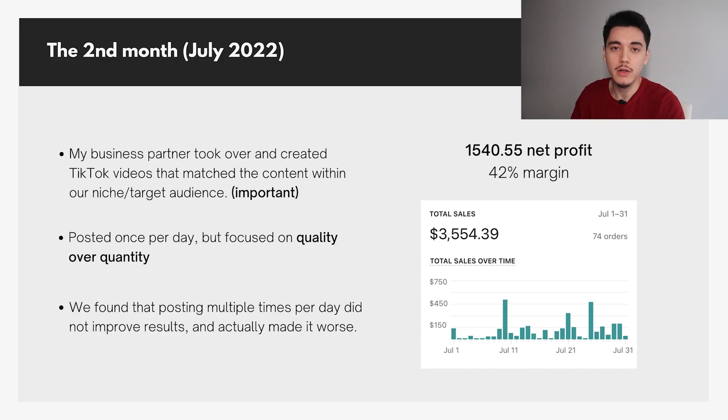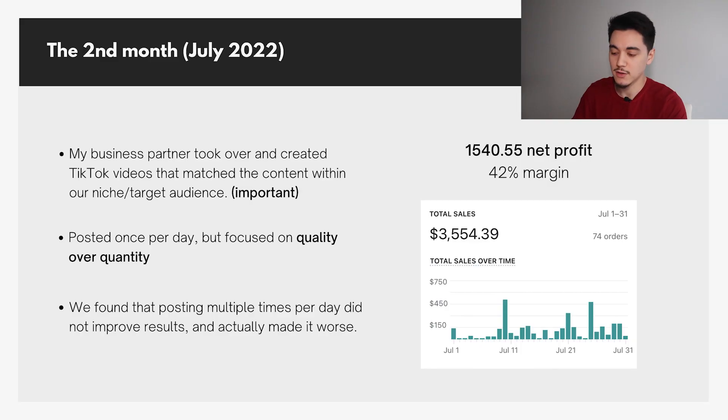We then focused more on quality over quantity and posted just one TikTok video per day, as we found that posting multiple times per day wasn't really helping our results. Instead, we doubled down on making each video as high quality as possible and really relatable to our niche. This simple change yielded pretty good results — we did $3,500 in revenue with about $1,500 in net profit, without paying a single dime on ads.